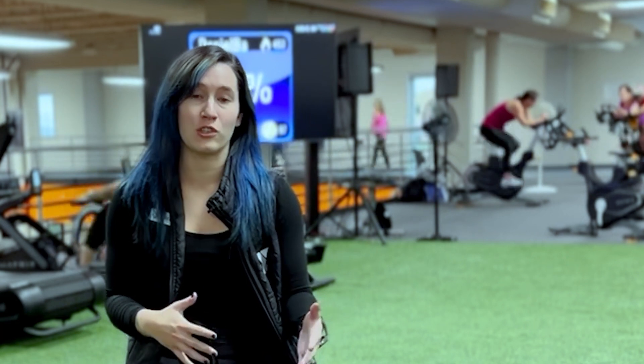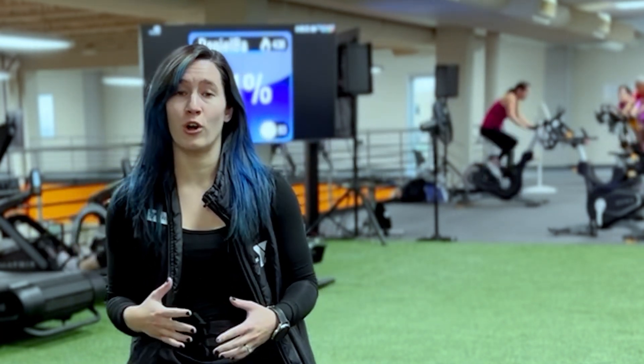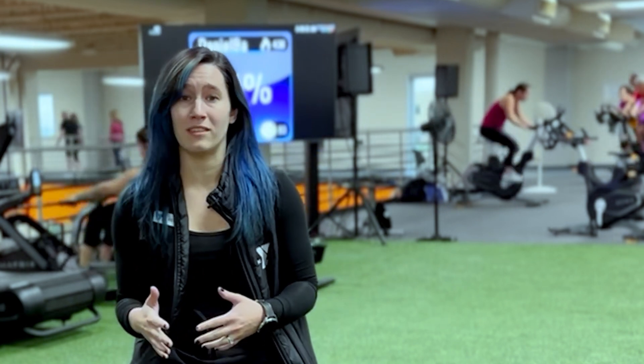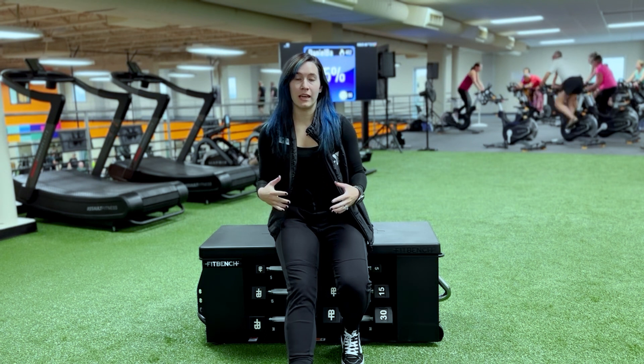FitBench has been a great addition into our YMCA. The workouts that they have with the FitBenches are super fun and creative. We have them doing exercises that they've never done before or never thought that they could do with this equipment. FitBench has been really integrated into the YMCA.